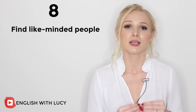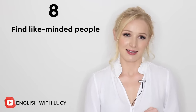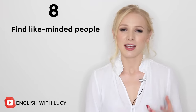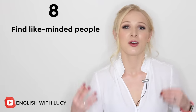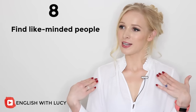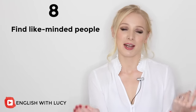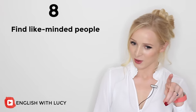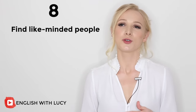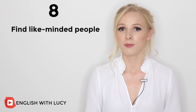And number eight: if you cannot find native speakers with whom to practise, then just find like-minded people. A really great resource is Facebook. I never thought I'd be recommending Facebook, but Facebook groups are fantastic for finding like-minded people and helping each other out. If you have a question about English or want someone to analyse the way you speak, there will probably be someone in a Facebook group willing to help. There are also some good forums on websites like Reddit.